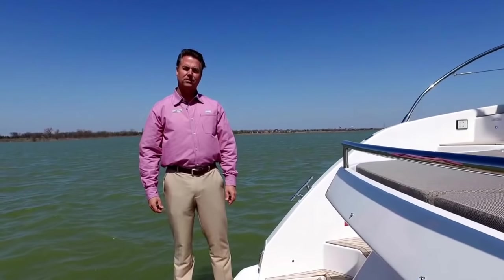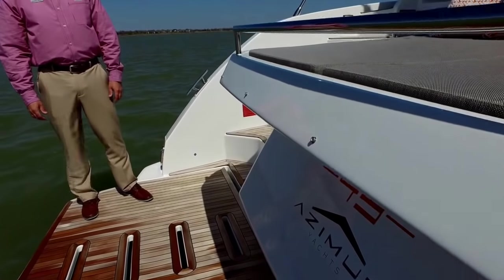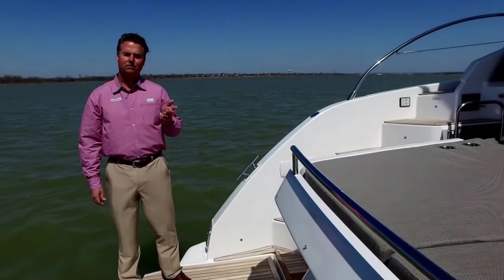Hi, it's Robert Moody with MarineMax Dallas Yacht Center here on Lake Louisville. Really excited to show you all today this Azimut boat that we just got in. It's a 2018, the first new boat we've got in on the lake. I'd love to show it to you — it's a 43 Atlantis.